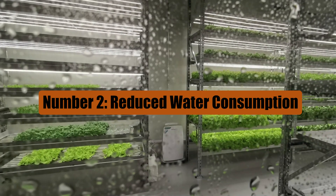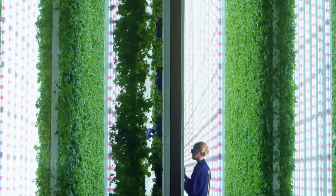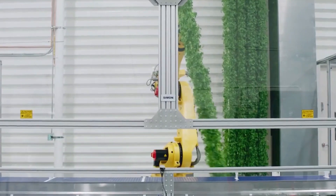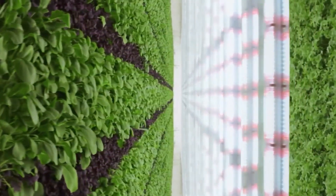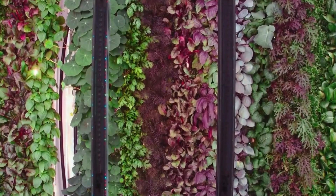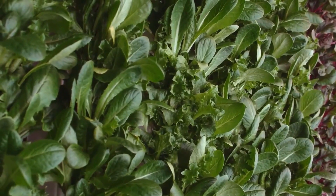Vertical farms are a boon for the environment due to their efficient resource usage, notably water. These innovative farms consume between 80% and 99% less water compared to traditional farms, as reported by Planet Renewed. This reduction stems from the controlled indoor environment, which minimizes water loss through evaporation. Additionally, these farms employ water recycling systems, ensuring that unused or evaporated water is reclaimed and reused within the farming process.